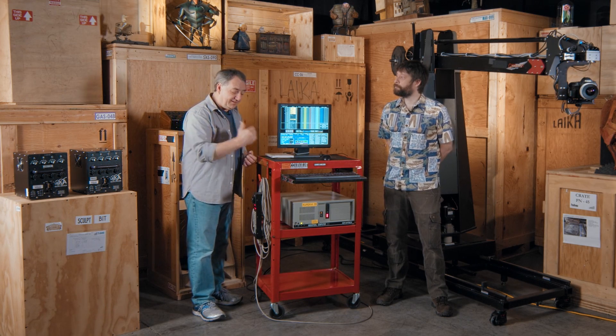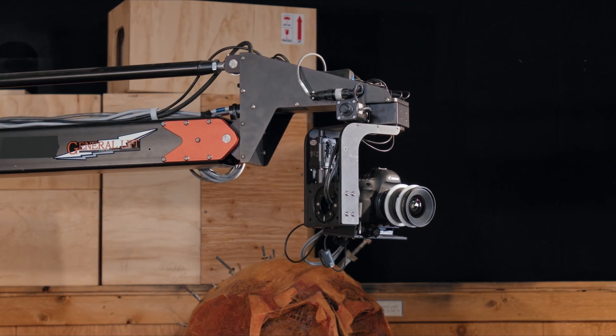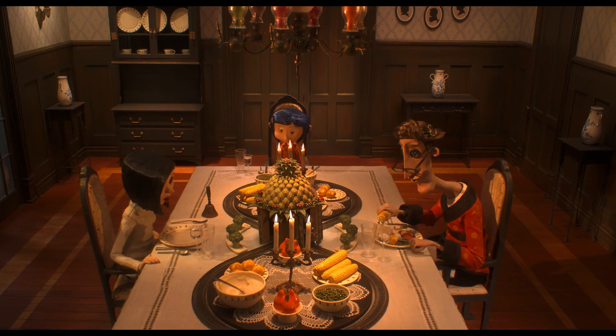They can work around a tabletop and get in between lights. They can hit the same point over and over and pull themselves out without knocking things over. And that's really important. For example, there's a shot in Coraline following the little train that goes through the pineapple.